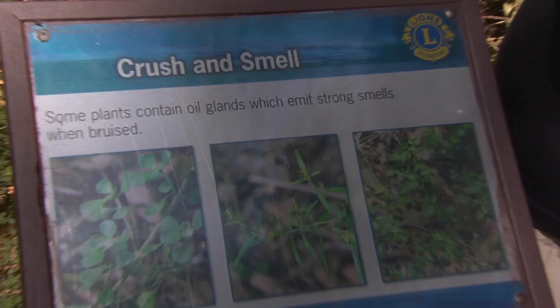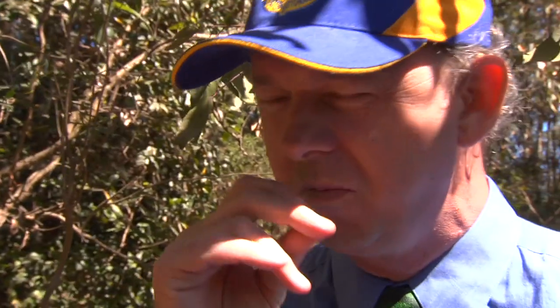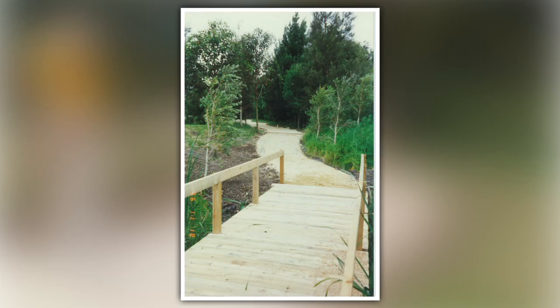I was the Lion who actually prepared the design of the Century Trail. It was all based on people's senses: sight, sound, smell, and touch.